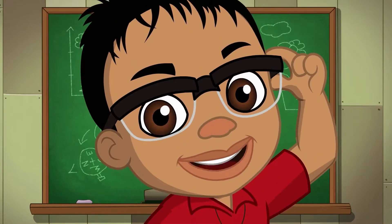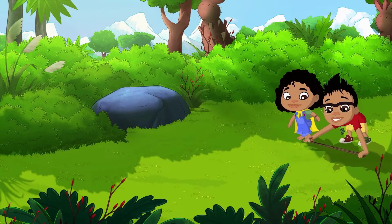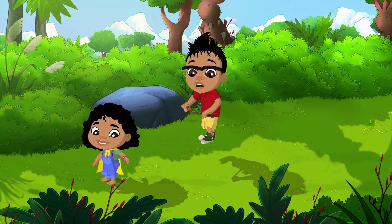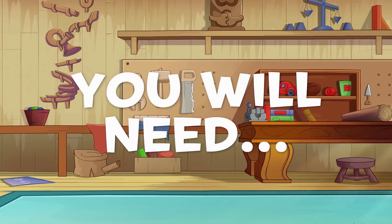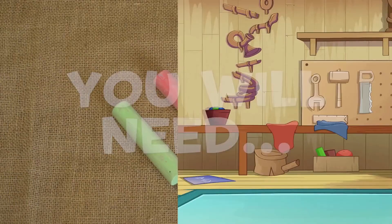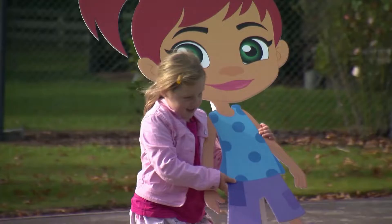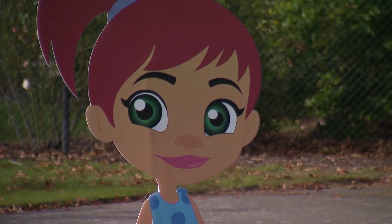Let's science it! Here's a fun way to tell what time of day it is using your shadow. All you need is some chalk and a very sunny day, and a friend to help!